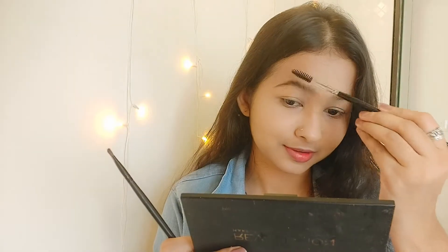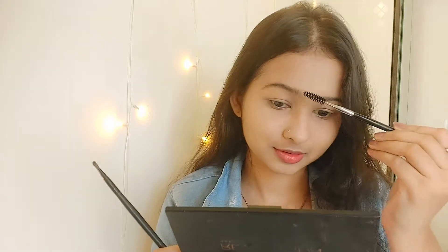Next I'm setting with a loose powder. I'm using the Maybelline Fit Me loose powder. You should not have any kind of crease lines on your face or around your eyes, so I'm just setting it all in.